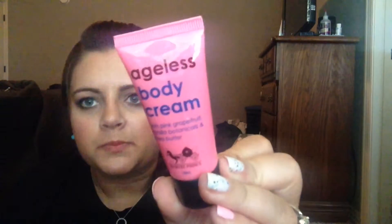The last product I got is this ageless body cream from Harvey Prince, which I normally really enjoy — their scents are great, so I'm hoping to like this. It's pink grapefruit and vanilla botanicals with shea butter. I'm going to go ahead and open it because I really want to smell this. It smells really fresh, a little bit perfumey, but pretty good.